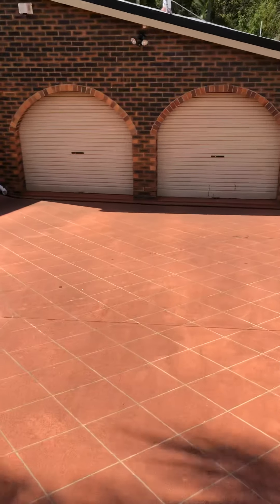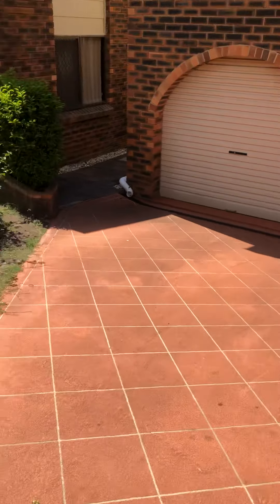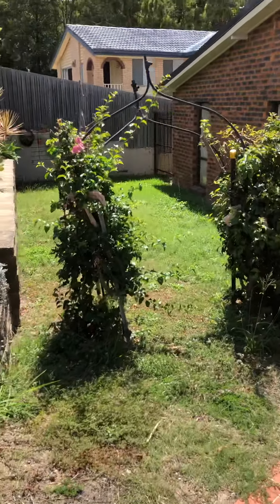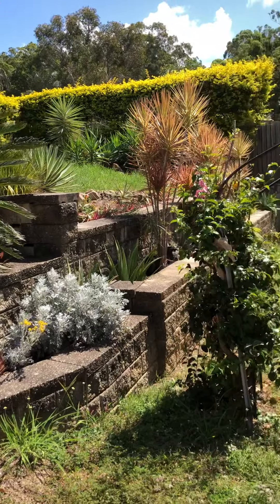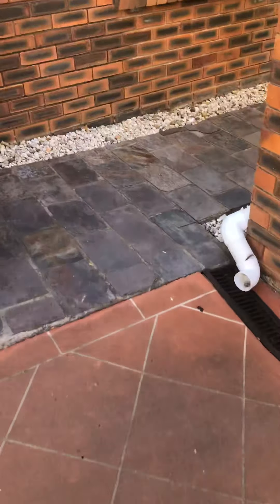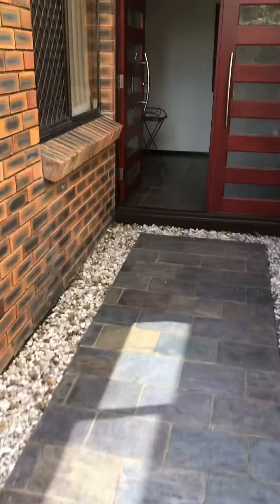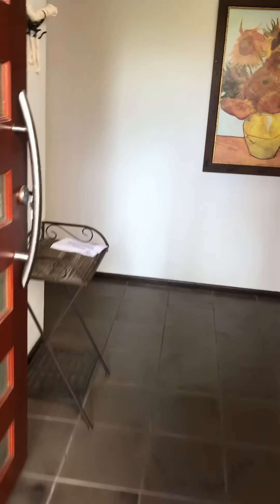So we approach the garage off a bitumen driveway — the garages in the house are lower than the street. We have a beautiful grassed area as well as lovely kept gardens and nice hedges through the front. Now this property doesn't have electricity on at the moment, so I apologise in advance if the video gets a bit dark.